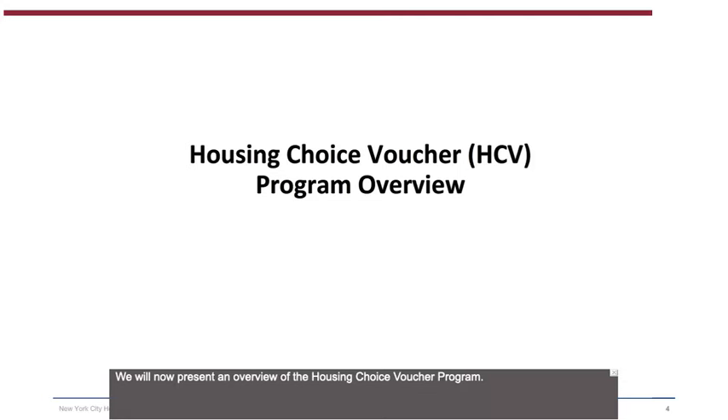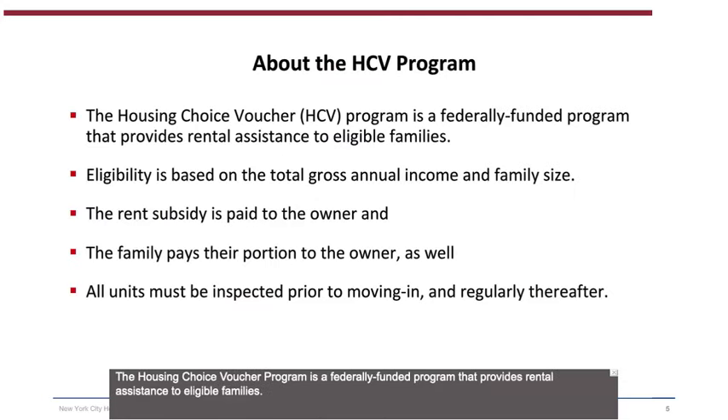We will now present an overview of the Housing Choice Voucher Program. The Housing Choice Voucher Program is a federally funded program that provides rental assistance to eligible families. Eligibility is based on family income and family size. NYCHA's rent subsidy is paid directly to the owner, and the family pays their portion to the owner as well. The unit must be inspected prior to moving in, and regular inspections are required thereafter.